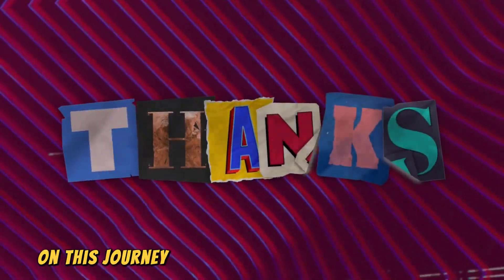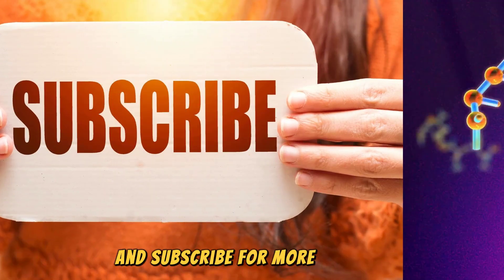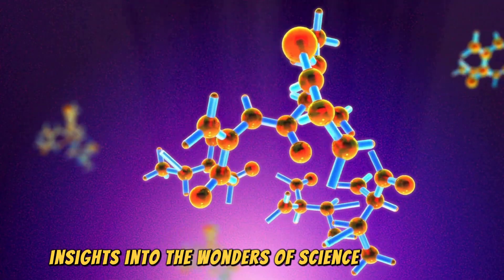Thank you for joining us on this journey into the fascinating world of ants. Don't forget to like, share, and subscribe for more amazing insights into the wonders of science and nature.